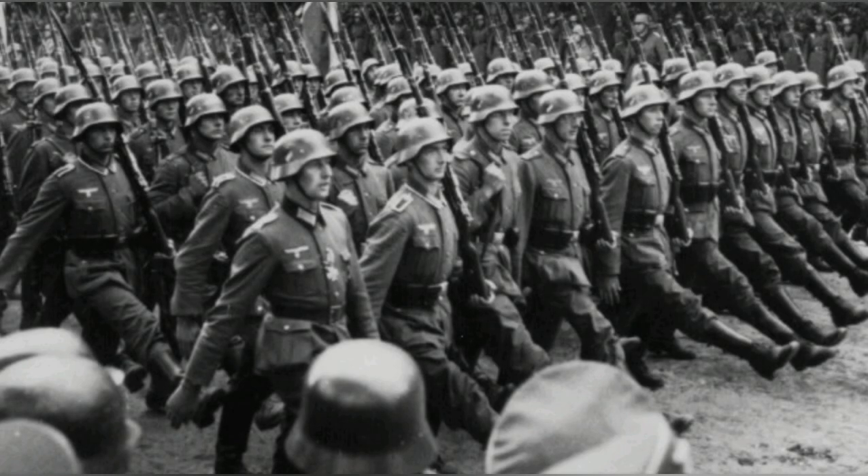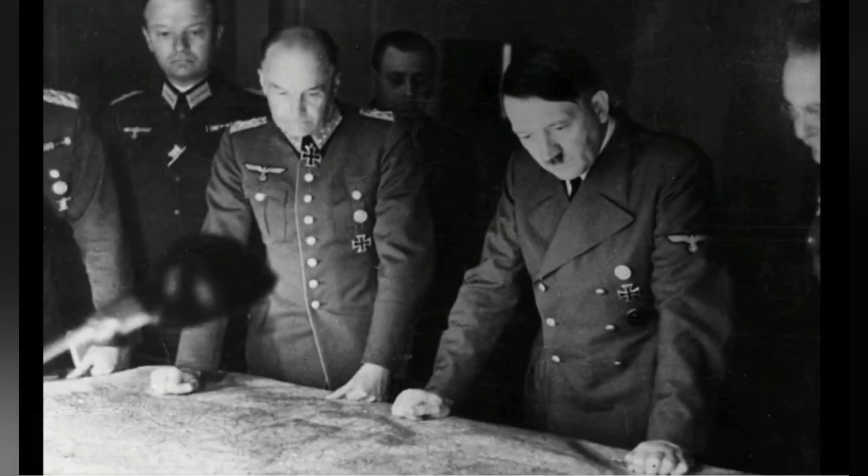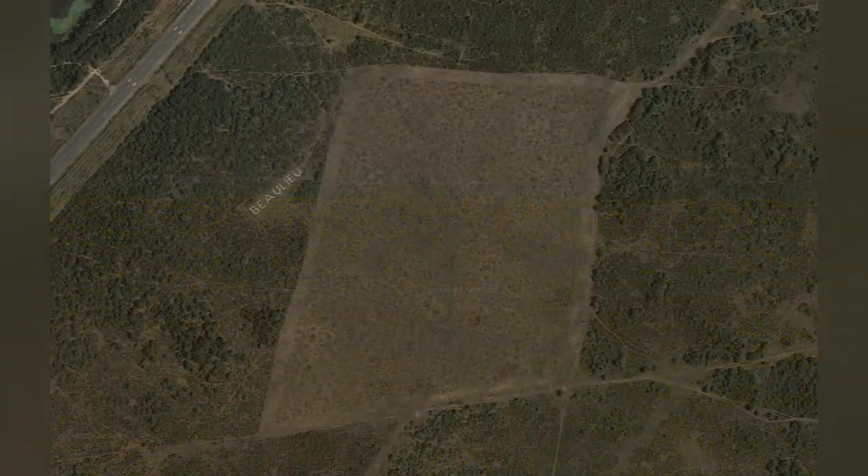During World War II, the ever-increasing threat of invasion from Nazi Germany meant there was a need for increased numbers of airfields to combat the Luftwaffe. Locally, one of these important bases was RAF Bewley.